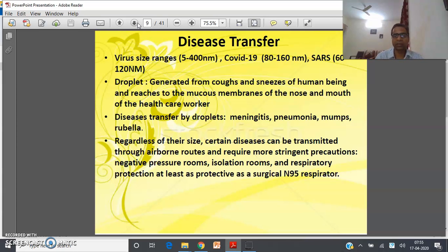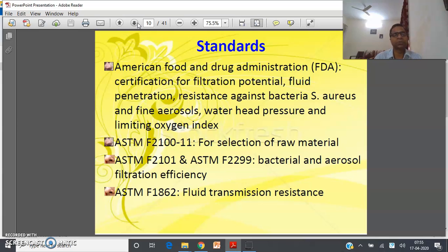Respirators are essential to protect healthcare workers. In order to manufacture face masks, surgical masks, and respirators, various regulatory authorities have standardized the manufacturing and testing processes. The American Food and Drug Administration (FDA) certifies various attributes claimed by manufacturers and suppliers, including filtration potential, fluid penetration resistance, resistance against bacteria — with Staphylococcus aureus considered the prime test bacterium — differential pressure, and limiting oxygen index as prime attributes to issue a certificate to sell in America.